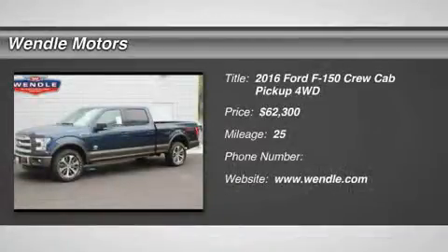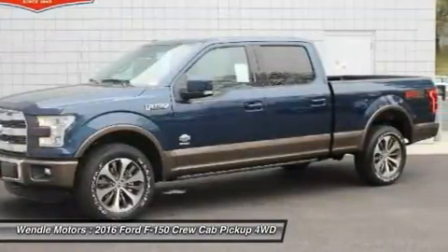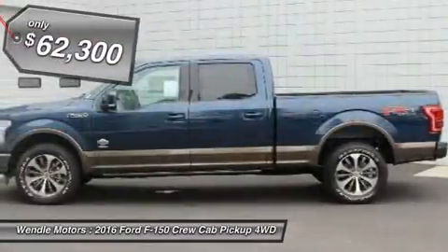Priced to sell $2,000 below MSRP. Features include backup camera, navigation, Bluetooth, cooled front seats, heated front seats, keyless start, and premium sound system.